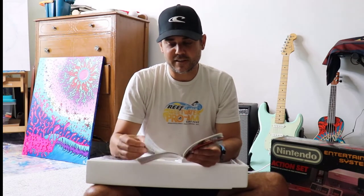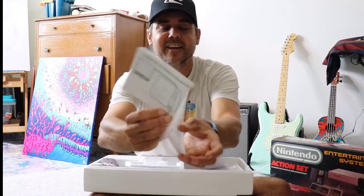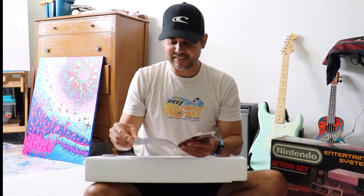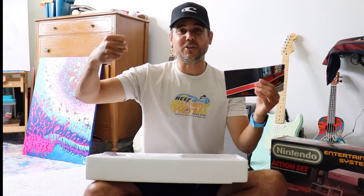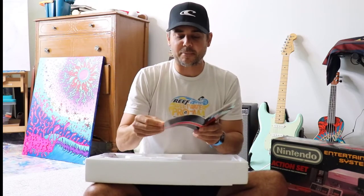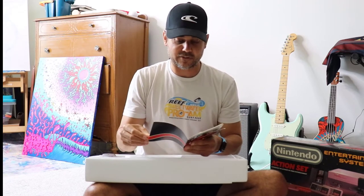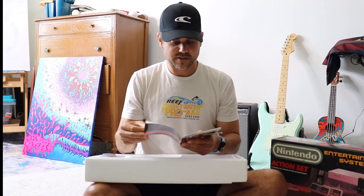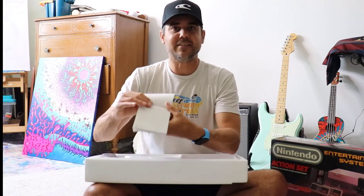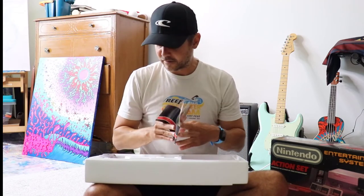And then we have Duck Hunt. They show a cool little picture of the TV connected to Nintendo. Operating the zapper — yeah, because everyone stood as close to the TV as they could be with the zapper. How to play. Do they have secrets for Duck Hunt? I don't even think there's anything you could possibly do. Compliance with FCC regulations. And then there's space for memos — I guess you'd write notes. Did anyone ever do that? I don't think so.